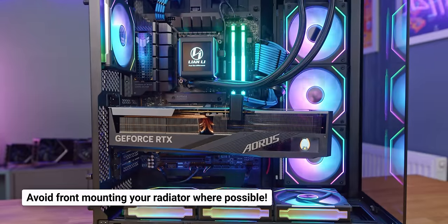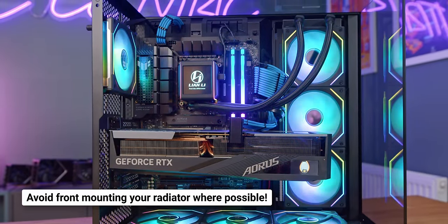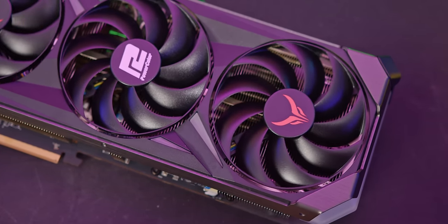I'd also recommend against front-mounting an all-in-one radiator, as this pumps hot air straight into your graphics card, which will then ramp up the fans and make your system unnecessarily louder.